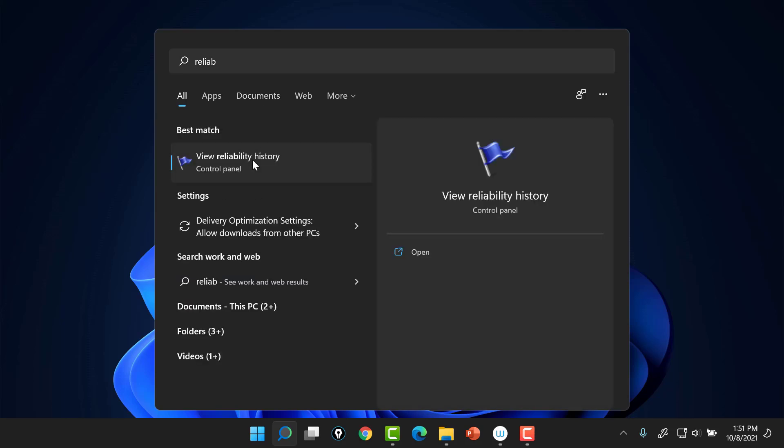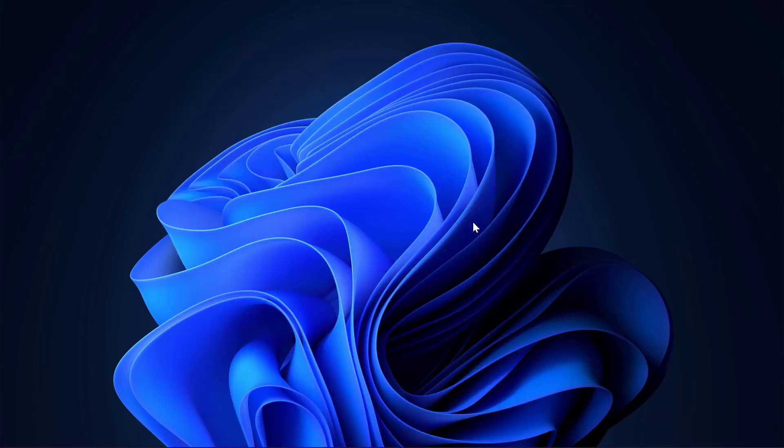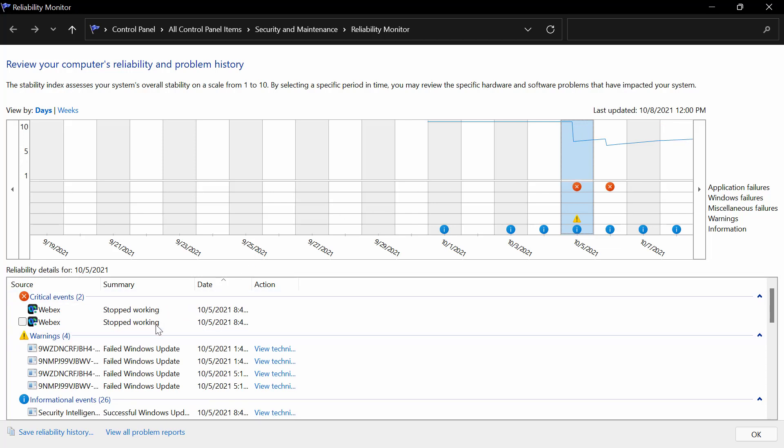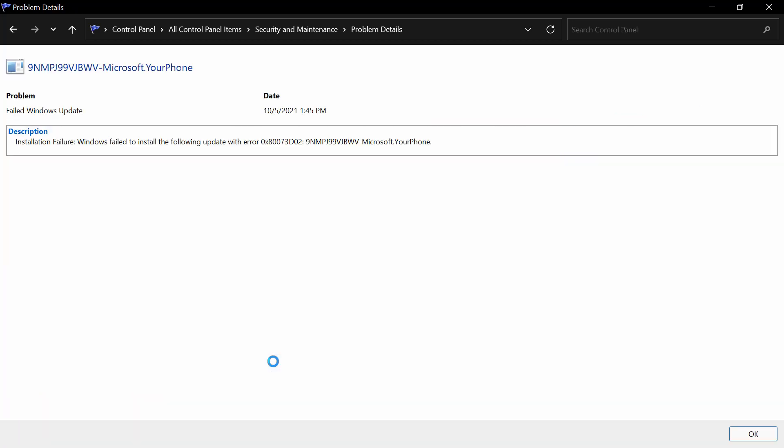There's definitely something else I'd recommend checking on these systems, and that is the reliability history feature. If you search on the word 'reliability' you'll find your reliability monitor. This is great to keep an eye on as you're deploying this early edition of Windows 11. Notice on this particular day my WebEx crashed and some Windows updates did fail to deliver. On this day it was the My Phone integration that failed — and honestly, that's fine, I won't be integrating a phone with this system.